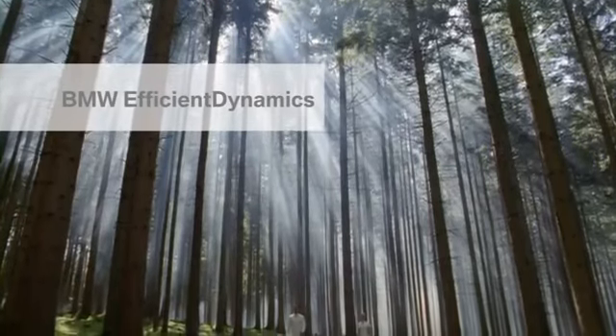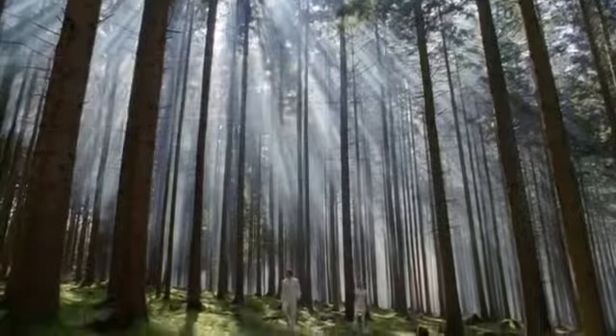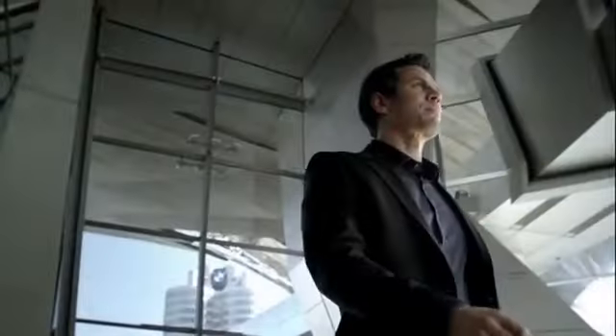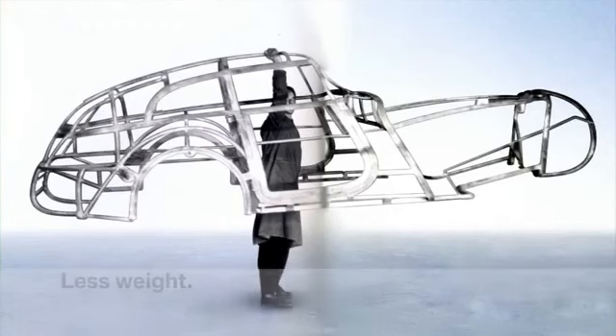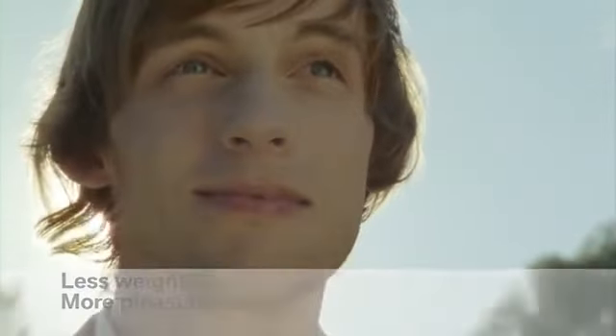BMW Efficient Dynamics is a unique technology package that reduces consumption and emissions. BMW is regarded globally as a trailblazer for dynamics, efficiency and sustainability, as its long history testifies. The concept of lightweight construction began with the use of aluminium in bodywork, and the innovation has been consistently fine-tuned ever since.